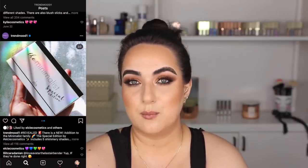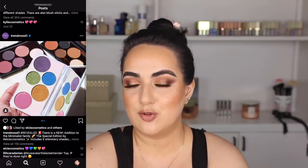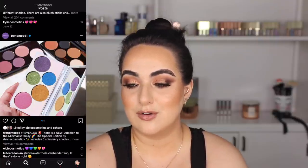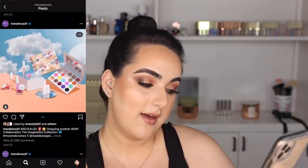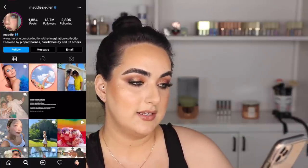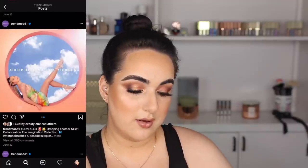There is a new LC Cosmetics rainbow palette — it looks pretty, but because I'm not a colorful person, the ones in the background that they've had forever attract me more, and those aren't new so I can't make exciting videos on them. MAC has an Extra Dimension Skin Finish highlighter and it's kind of rainbow — it looks really pretty. I would love to see a swatch of that, though I don't know if I would wear it. Then we have the Imagination Collection from Morphe Brushes and Maddie Ziegler, who has 13.7 million Instagram followers. I'm definitely not seeing myself picking that one up.